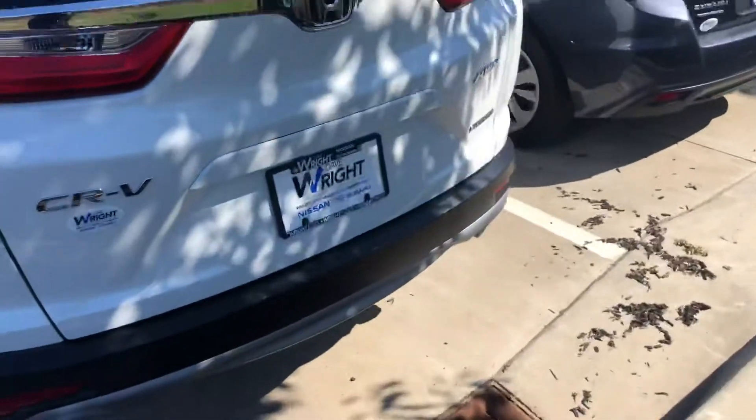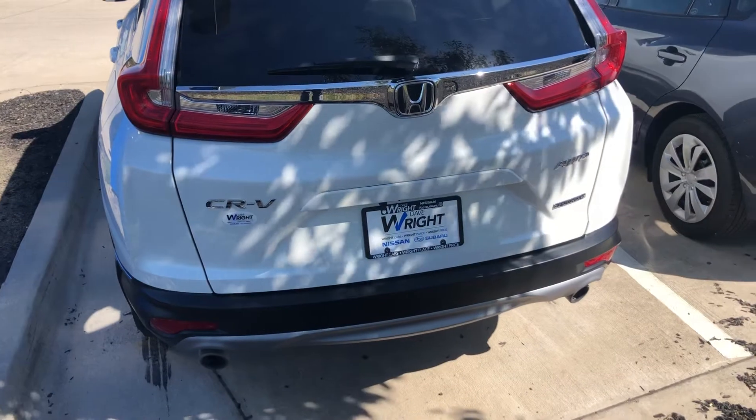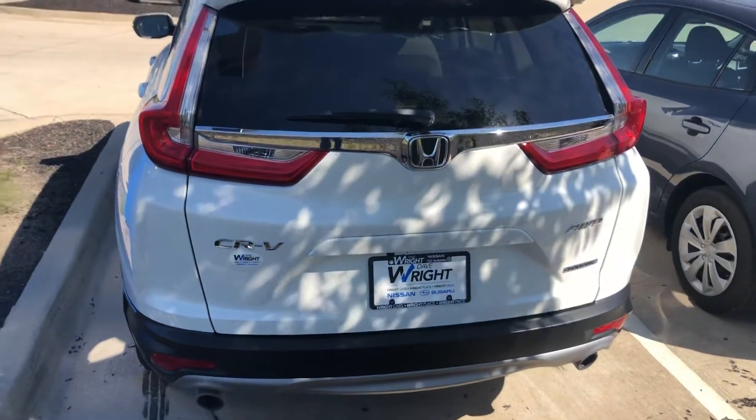This is the Touring all-wheel drive, so you have the power liftgate, backup camera — tons of features in this vehicle.